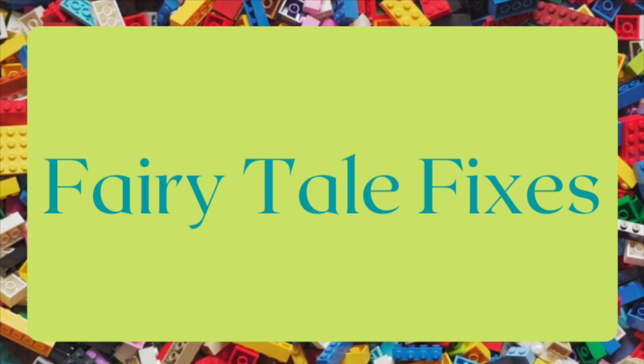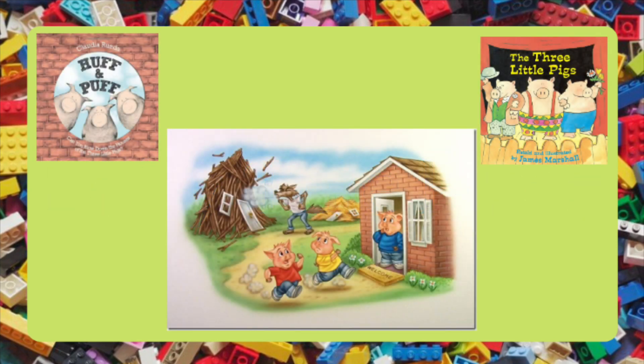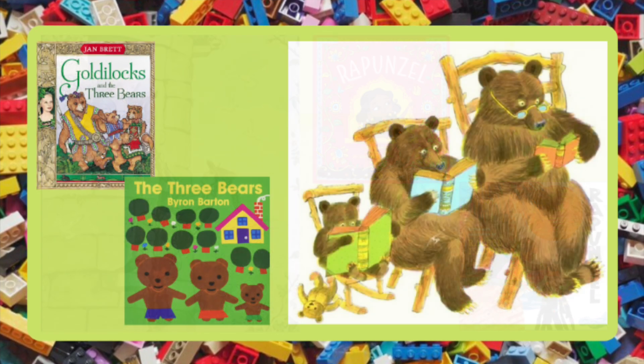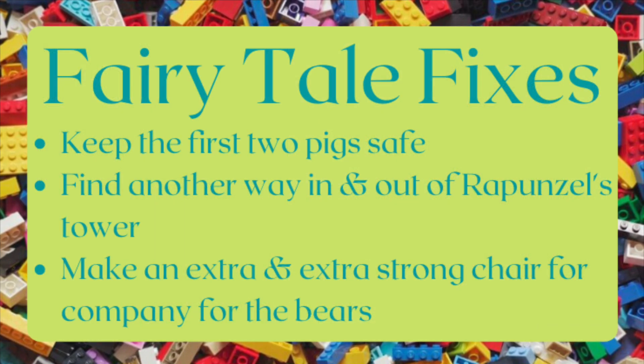Fairy tale characters are always getting in a fix. Two of the three little pigs build houses that a wolf can huff and puff to pieces. Rapunzel has to let people crawl up her hair to visit her. And Goldilocks breaks poor baby bear's chair. With building toys and items from around your house, can you come up with ways to engineer these characters out of their fixes?